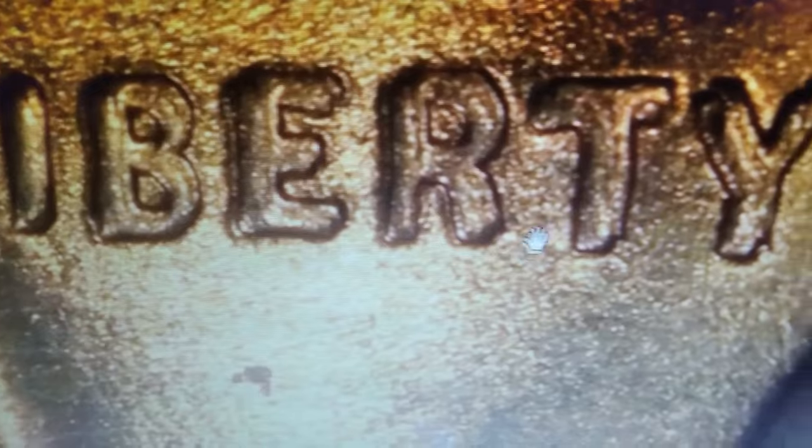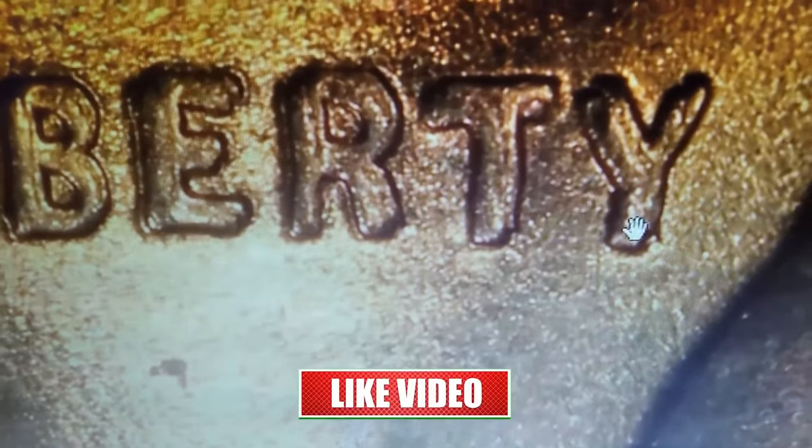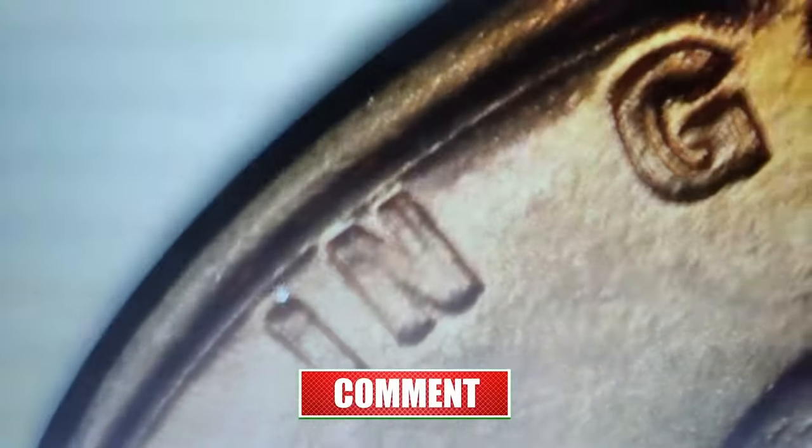The strong doubling is evident on the date, Liberty, and the motto, In God We Trust, making it a standout piece.